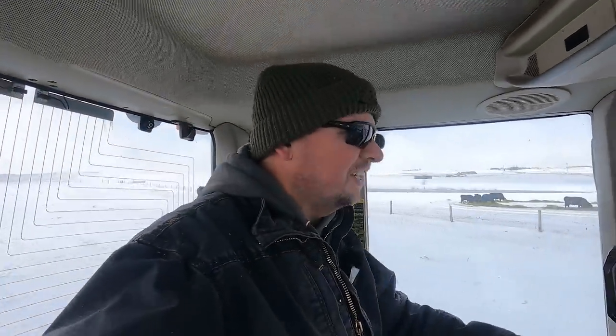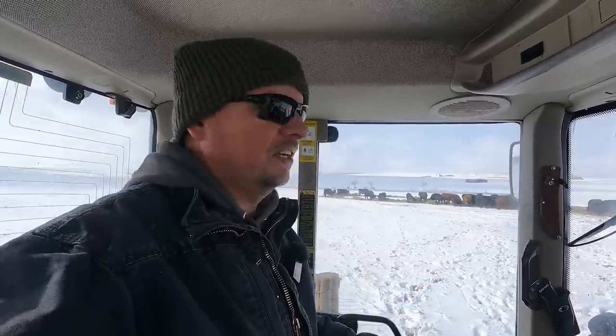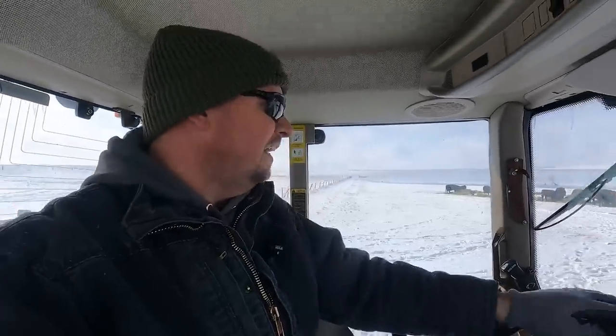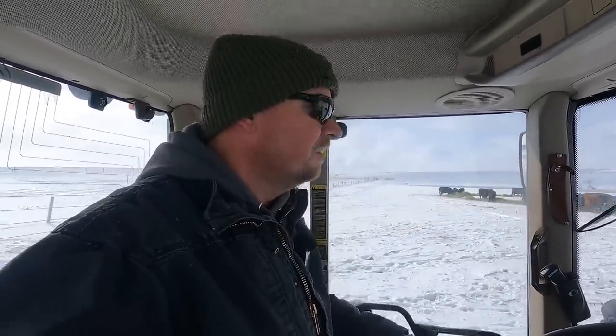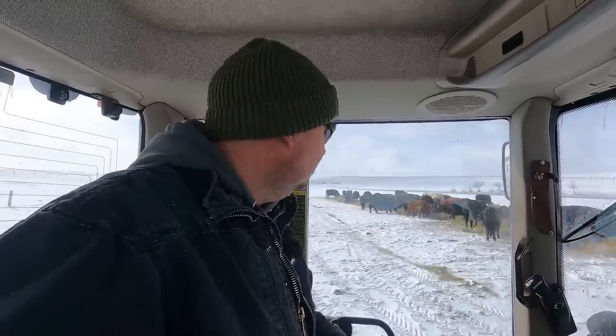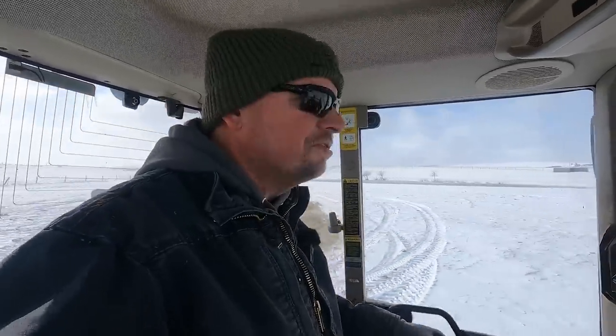I do feel sorry for calf number four out here pretty much by herself — there are no other calves to play with and mom doesn't have any other moms to hang out with either, so she's been not the best mom in the world so far. She's left her calf in a few spots. But the calf is obviously healthy and up and running around, so that's what we can be thankful for. Eventually there will be more calves out here in the triangle pasture and the little one will have somebody to play with.